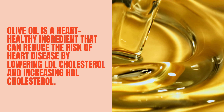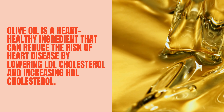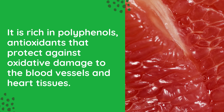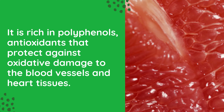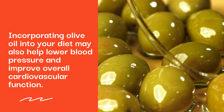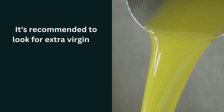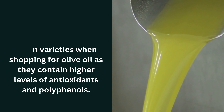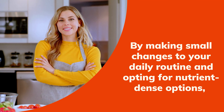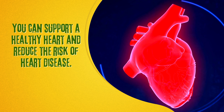Number 5: Olive Oil. Olive oil is a heart-healthy ingredient that can reduce the risk of heart disease by lowering LDL cholesterol and increasing HDL cholesterol. It is rich in polyphenols, antioxidants that protect against oxidative damage to the blood vessels and heart tissues. Incorporating olive oil into your diet may also help lower blood pressure and improve overall cardiovascular function. Look for extra virgin or virgin varieties as they contain higher levels of antioxidants and polyphenols.